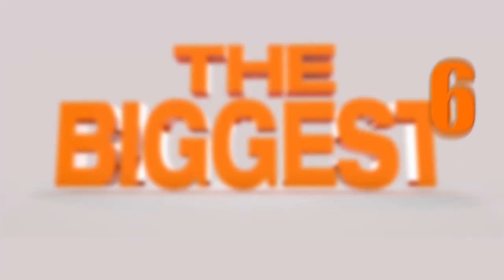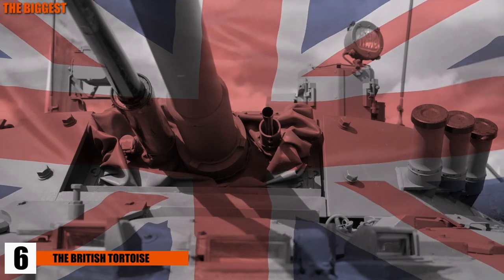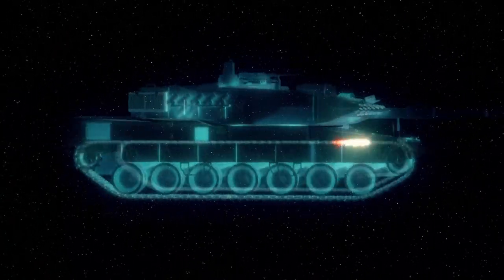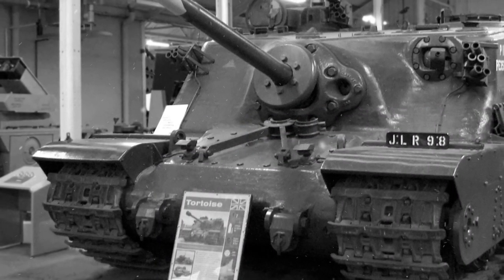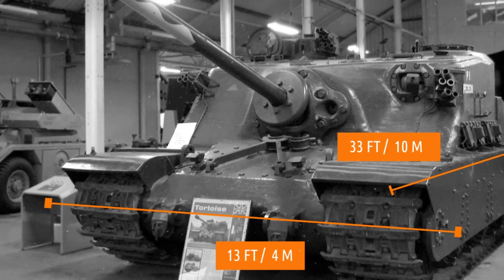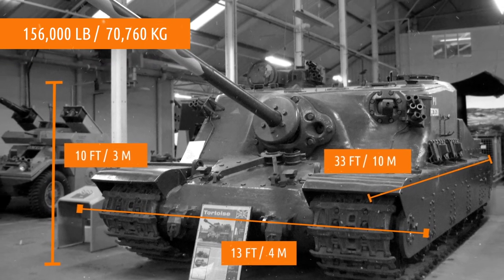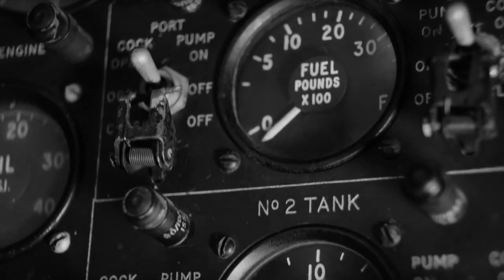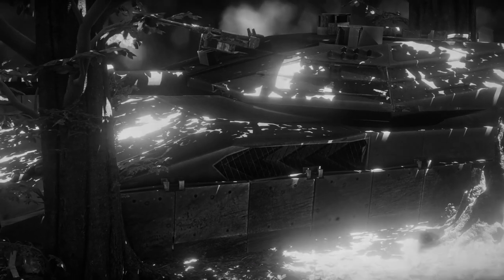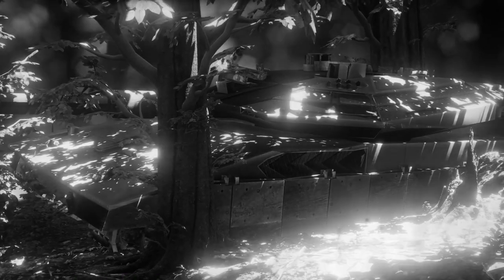Number 6, the British Tortoise. The British wanted a heavily armored tank that could withstand any heavy bombardment, especially against heavy German fortifications. What they came up with was the Heavy Assault Tortoise, named for its ultra-strong armor of almost 10 inches of thick steel. It was 33 feet long, 13 feet wide, and almost 10 feet tall, weighing 156,000 pounds, or 78 tons. It could only move at 4 miles per hour. Because of mobility and speed issues, only six prototypes were produced and the project was abandoned.